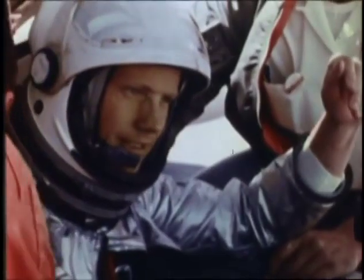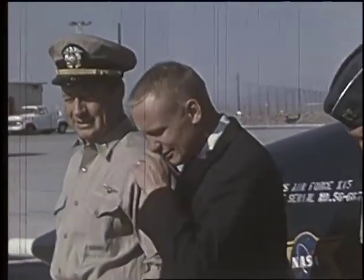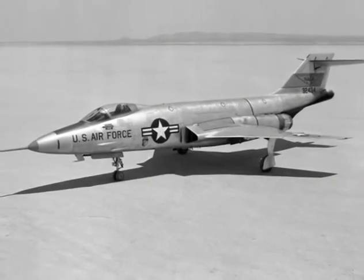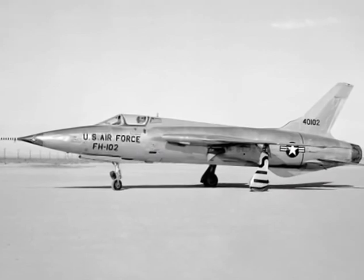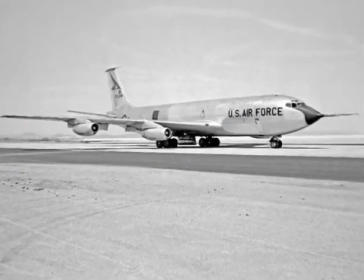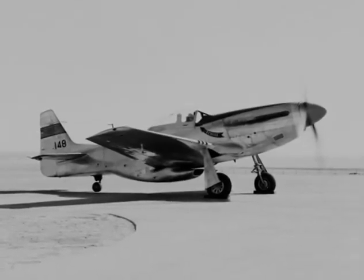In 1955, Neil Armstrong became a research pilot at NASA's Flight Research Center in Edwards, California. Here, he flew almost all of the Century series of jet fighters: the F-100, the F-101, the F-102, the F-104, and the F-105. He also piloted the F-5D, the KC-135, the B-47, and his first flight was in the P-51.